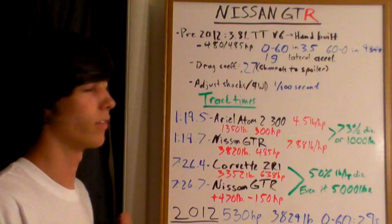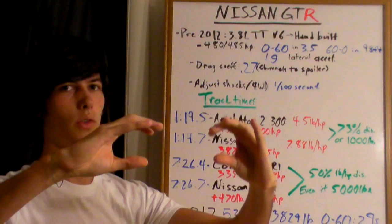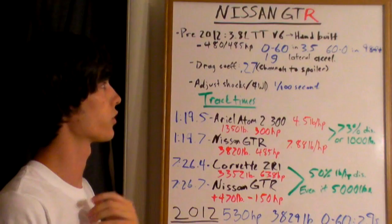One thing the GT-R does very well is it channels all the air to the rear spoiler, so it still creates a great amount of downforce even while having an extremely low drag coefficient.